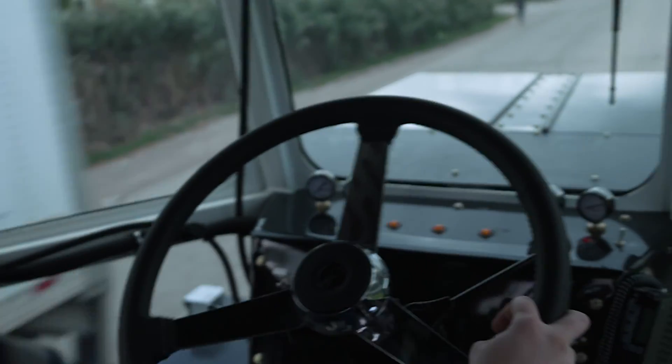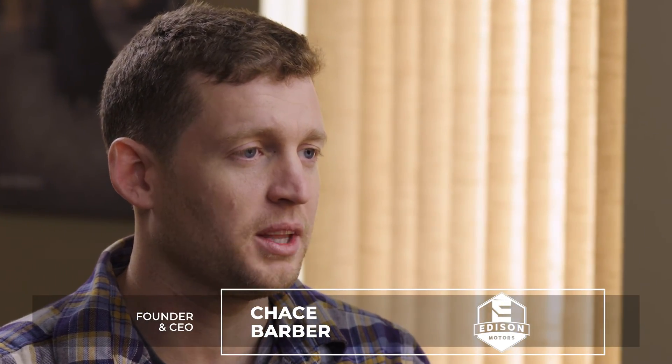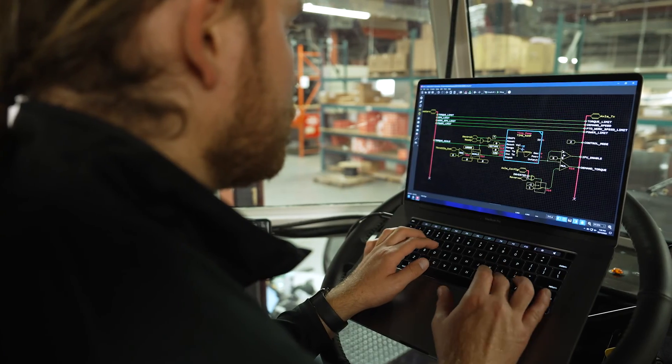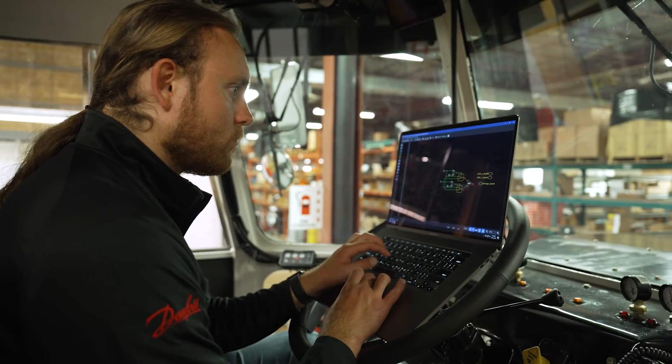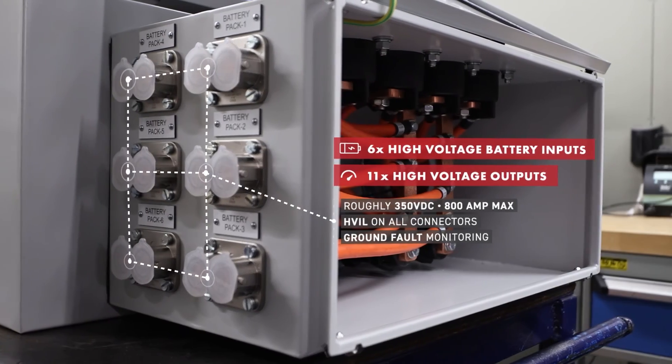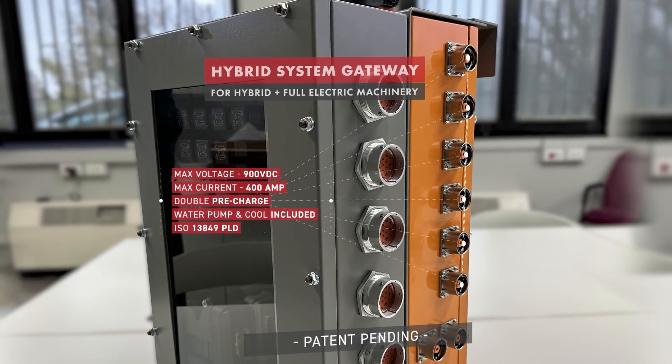We decided to build our own electric logging truck. We weren't happy with any of the way we were seeing electrification going in the market, and we said screw it, we can build a better truck ourselves. FloDraulic was a perfect fit for Edison, having all their experts in electrification, computer controls, and high voltage safety. FloDraulic is an expert at these things — they were exactly what we needed.